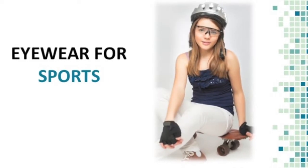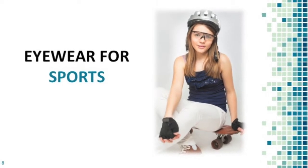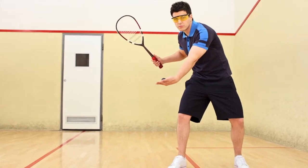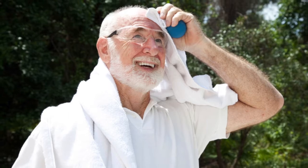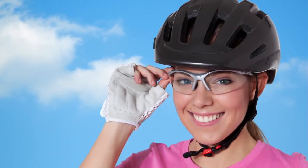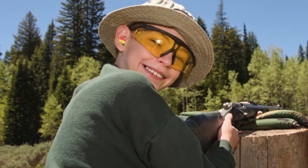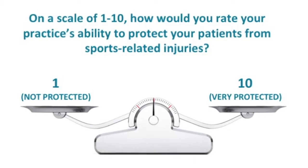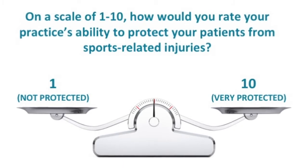Sports eyewear is specifically made to be scratch, shatter, and UV resistant in a way that regular glasses are not. Depending on the type of sport, they can be equipped with special features such as tints, filters, or curved lenses, and can accommodate prescription lenses. Remember, it is our responsibility as eye care professionals to protect all of our patients from any sports-related injuries. On a scale of 1 to 10, how would you rate your practice's ability to protect your patients from sports-related injuries?